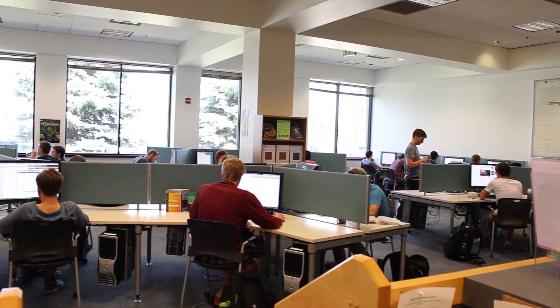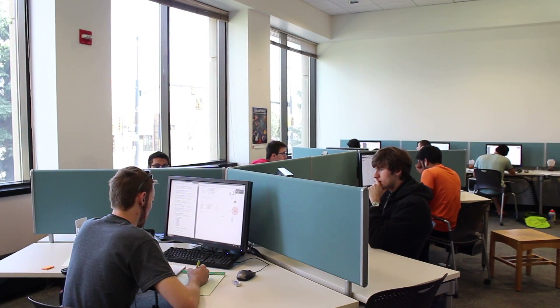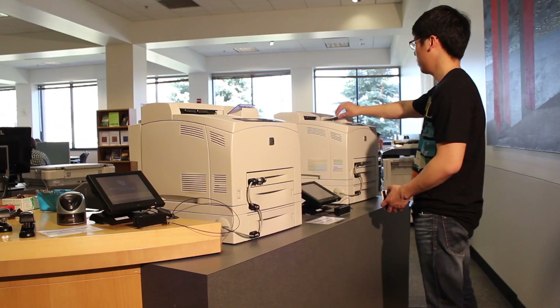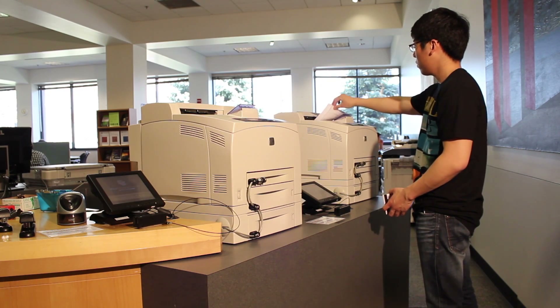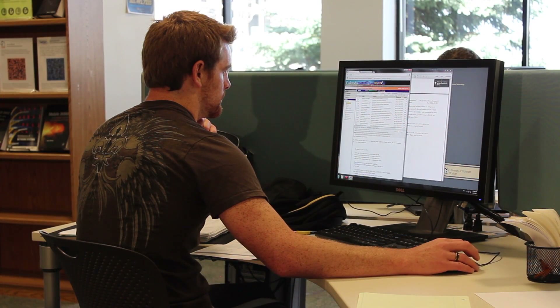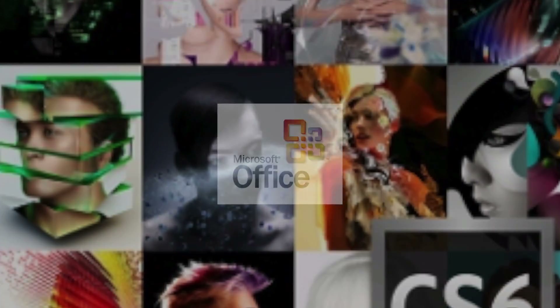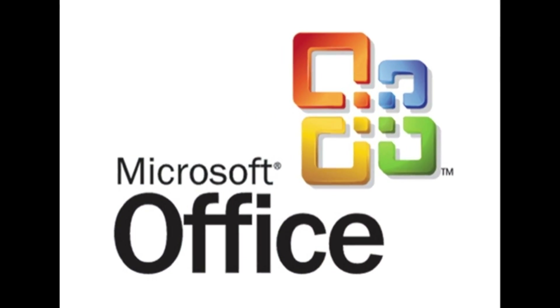Over here is the Computer Lab. It's equipped with many computers, scanners, printers and a photocopier. All computers have internet access, engineering and mathematics software like AutoCAD, MATLAB and Mathematica, as well as Adobe Creative Suite and Microsoft Office Suite.